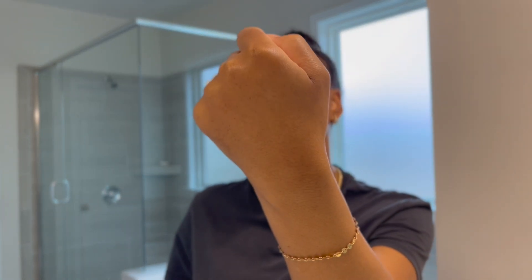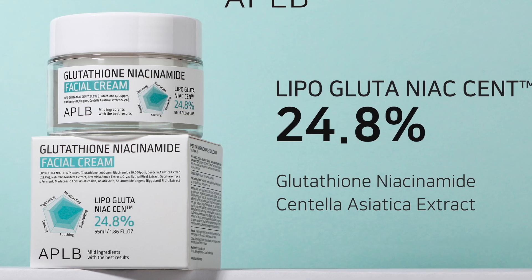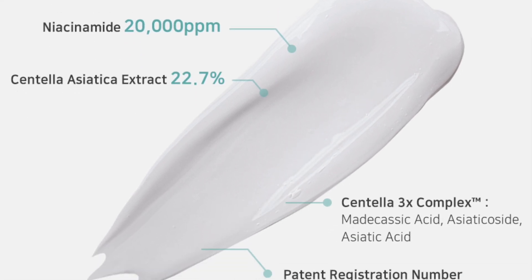My hand does feel really really soft. There's not a lot of glow yet but you can see a little hint. The next step would be the facial cream — the APLB facial cream is 24.4% niacinamide. The packaging is really cute. I'm doing the demo on my hand since they sent me the full line and I don't want to use everything at once on my face. There is no scent to this either — let me go in.